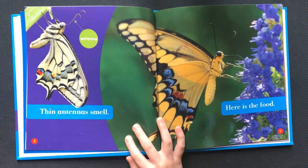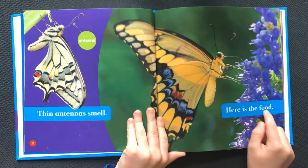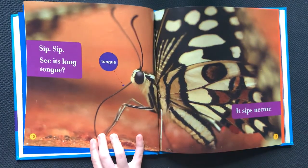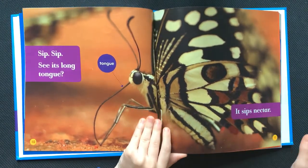Thin antennas smell. Here is the food. Sip, sip. See its long tongue. It sips nectar.